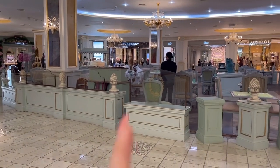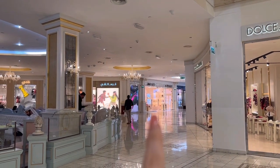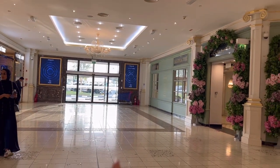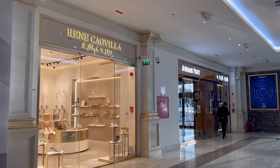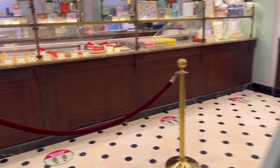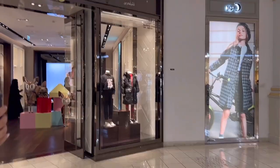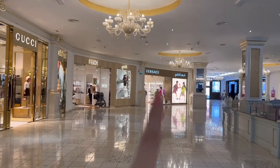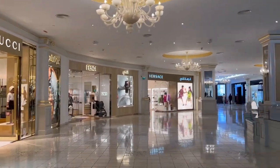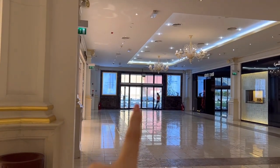Ladurée is a very famous French cafe — they have really good macarons. There's Jimmy Choo over there. Basically there is a parking that leads you directly here. We have René Caovilla and Audemars Piguet. So this is Burberry children, Dior children as well — we're actually in the kids section over here. And you also have Versace. The other end you have Roberto Cavalli and apparently a parking as well.